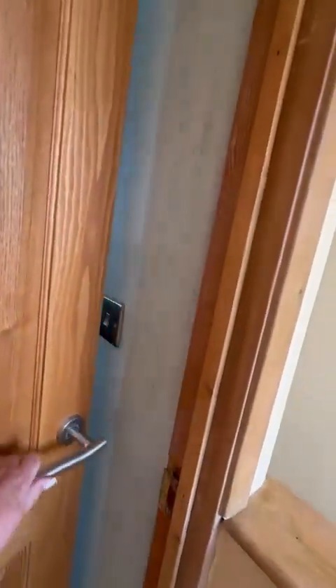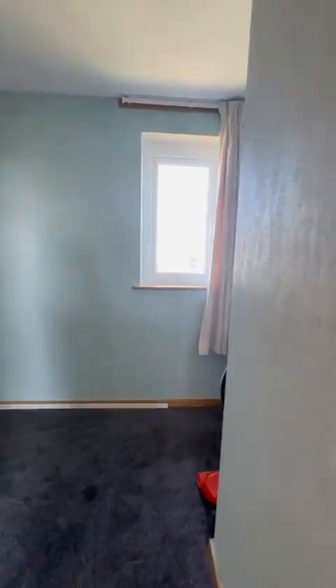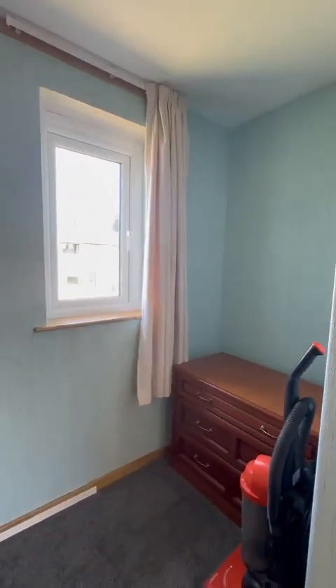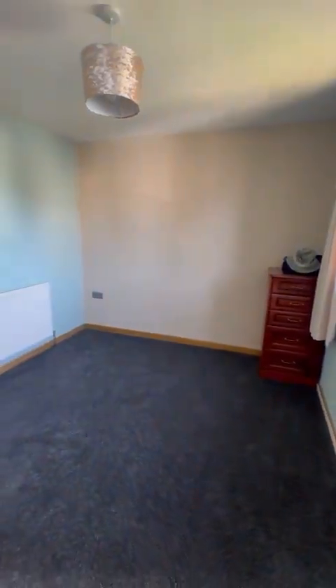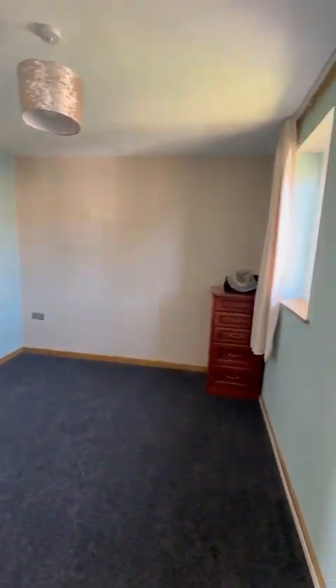And now through to the second bedroom, and then we'll do the bathroom. Again two windows on this side as well — slightly smaller, but still very good space. You would fit another double bed in here if needed, or it would make a really good office space as well.